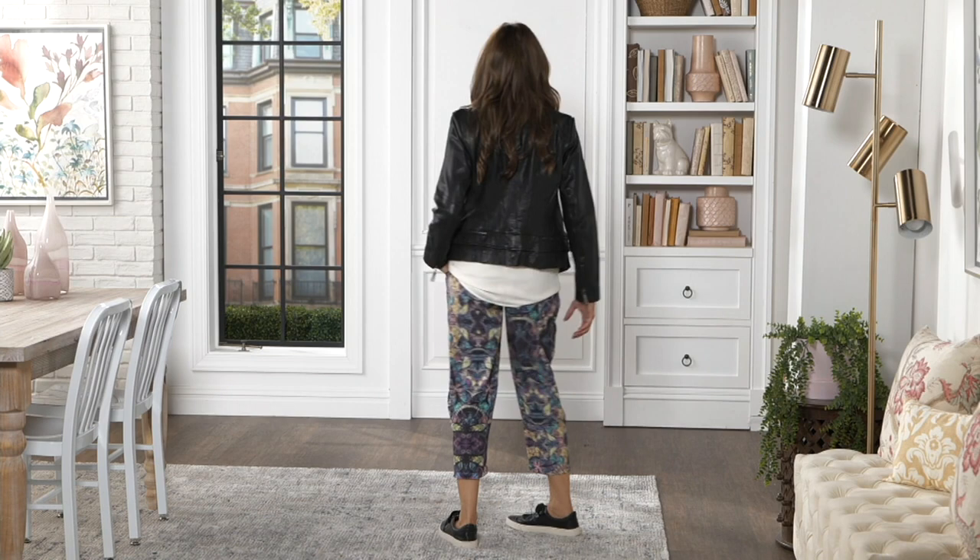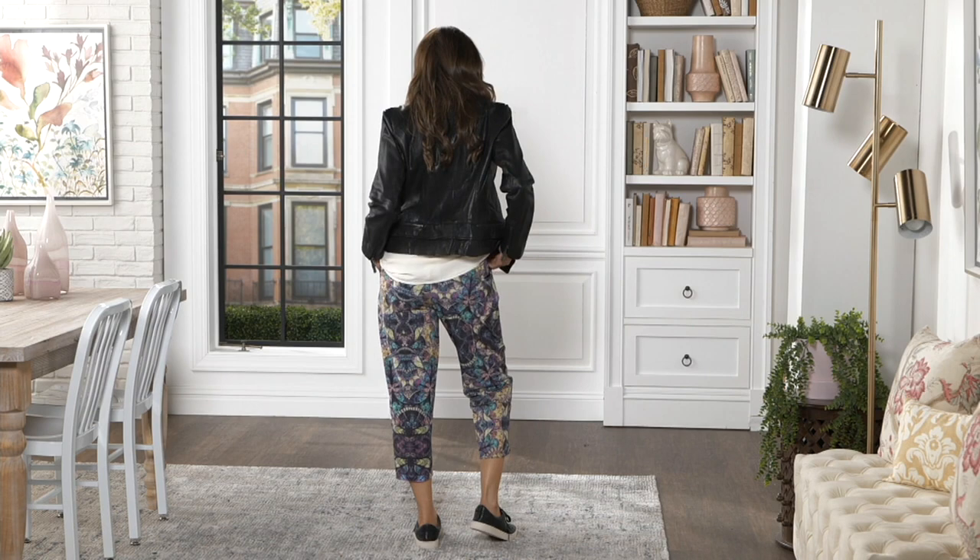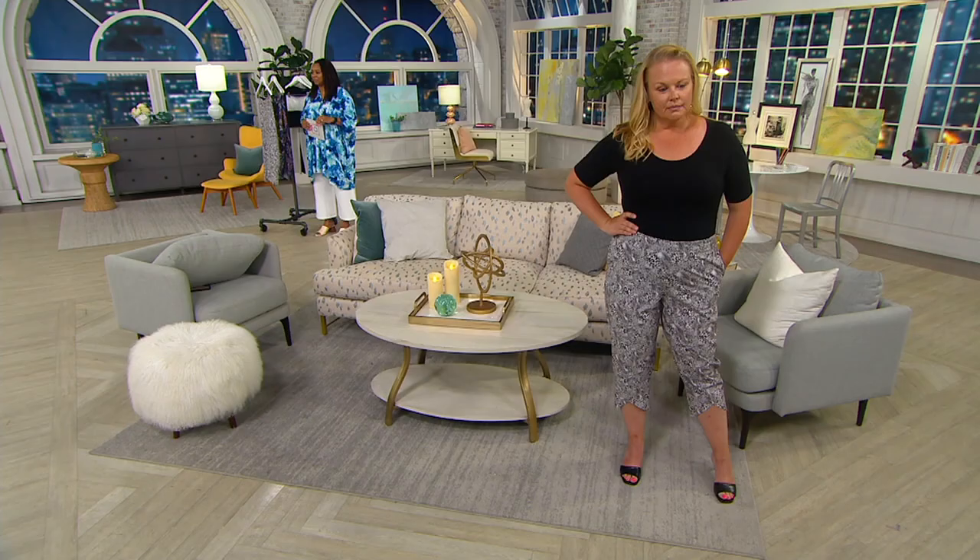These are the perfect summertime pant. You can wear these into fall — throw them on with your booties, ballet flats, or little sneakers because they're transitional. But for right now they're breathable. Jackie, let's call Hubs and have him take you out to dinner!